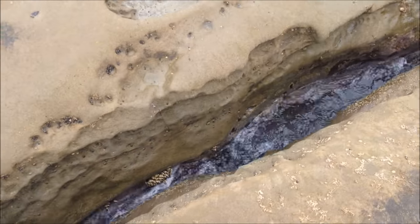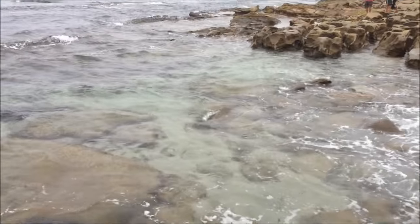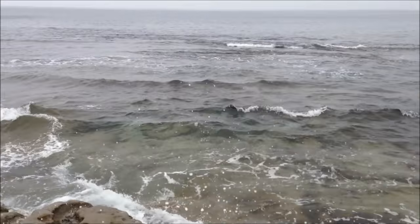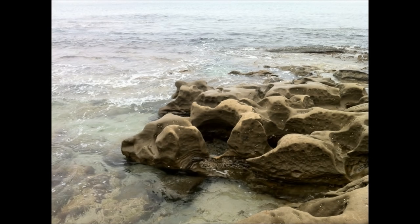You can see a lot of crabs. It's pretty clear. You can see it's beautiful.